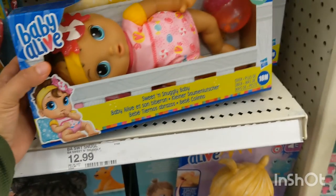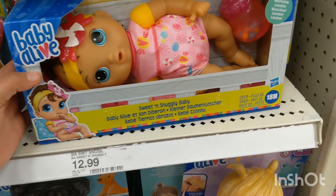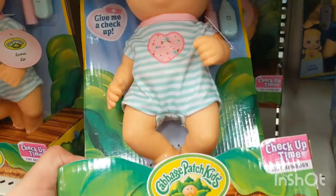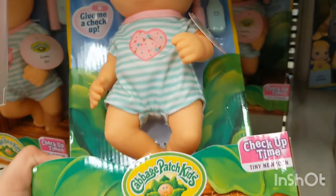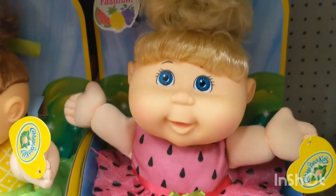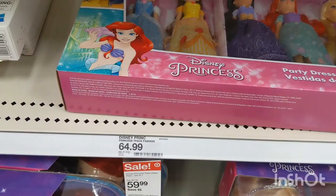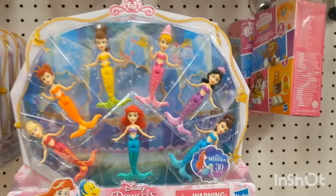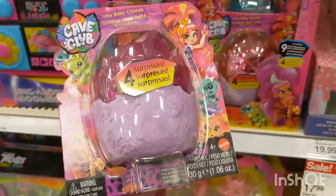Next we have a sweet and snuggly baby — it even makes noises! It's like a real-life baby to take care of. I love it! Here we have Baby Gotta Bounce. Get this Cabbage Patch baby too!